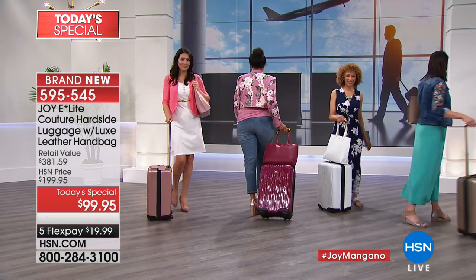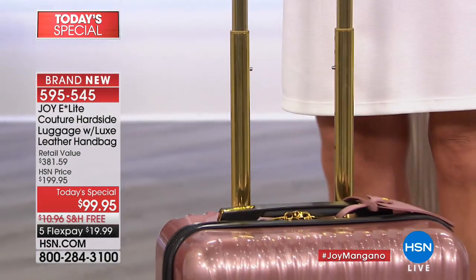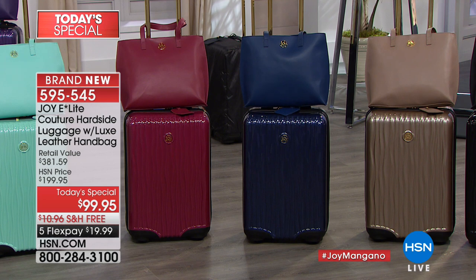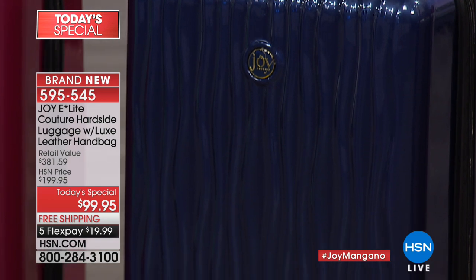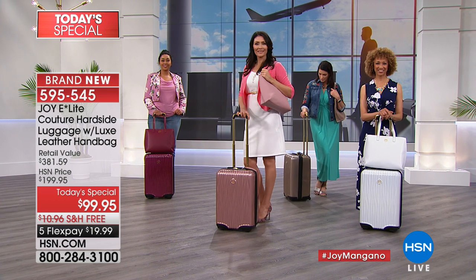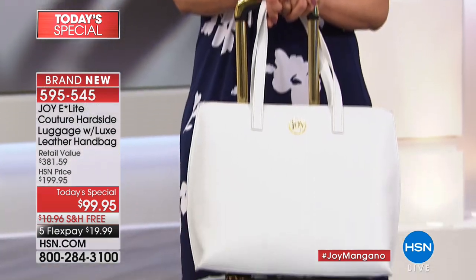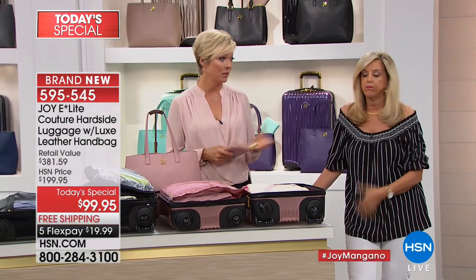Carol shares that she doesn't travel a lot, but when she does she wants a carry-on. The whole look of the luggage caught her eye — it's just really beautiful. Joy says Carol will be able to fit more in this carry-on than any other she knows of. Carol explains why carry-ons are a necessity: you take jewelry, medicines, vitamins, contact lenses — things you don't want to check because they might get lost, especially medications. Joy agrees she travels weekly to see her son and never wants to wait for luggage at the carousel.